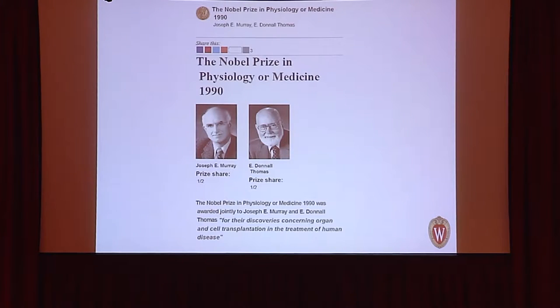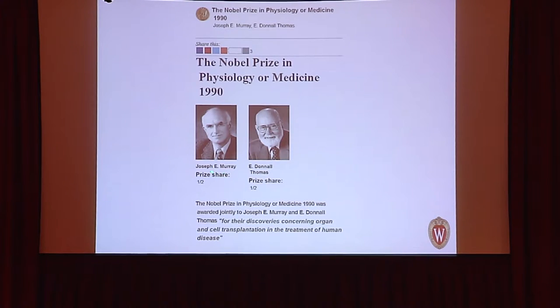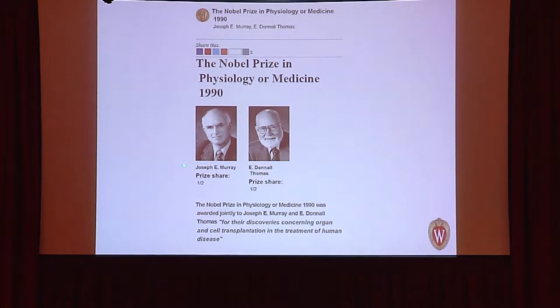There are two types of transplants: autologous, using the patient's own bone marrow, and allogeneic, using a donor's bone marrow. The Nobel Prize in 1990 was shared between Dr. Joseph Murray, who performed the first kidney transplant, and E. Donald Thomas, who performed the first successful bone marrow transplantation — illustrating how much solid organ and bone marrow transplantation have in common.